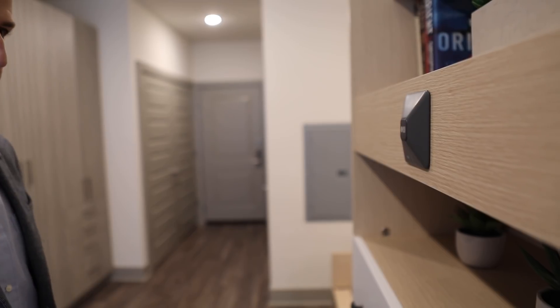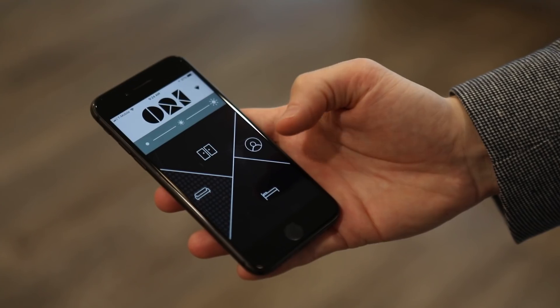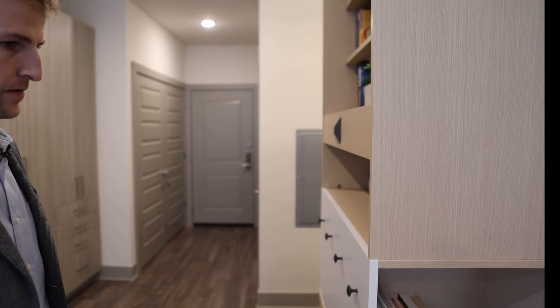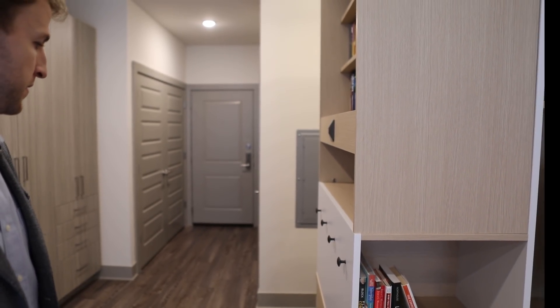Made out of plywood, the structure is lightweight and can transform any living space within seconds. Users can tap a button on the side, instruct Alexa, or use a mobile app to create the room they want. Ori is also eco-friendly, using only about 100 watts of power.